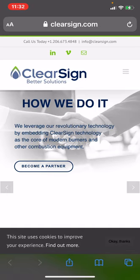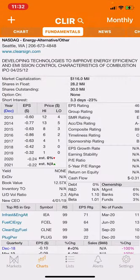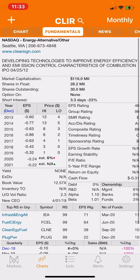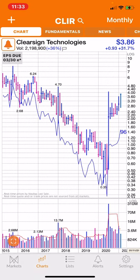A lot of investors were popping this $116 million dollar company. It has a 28 million share float, composite rating of 89, group rating of 98, and EPS of 46. I don't think they make any money though.